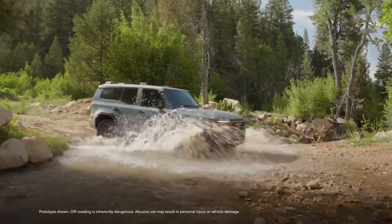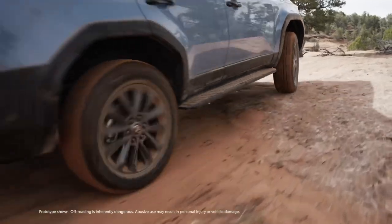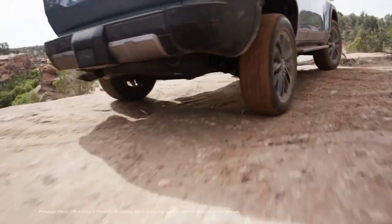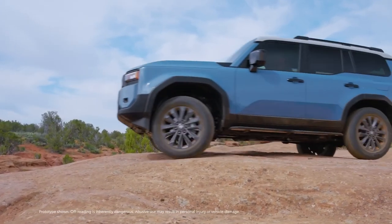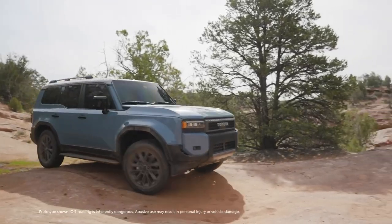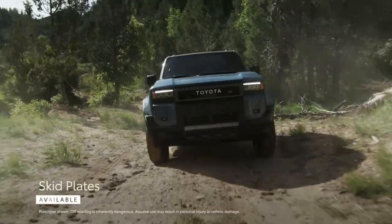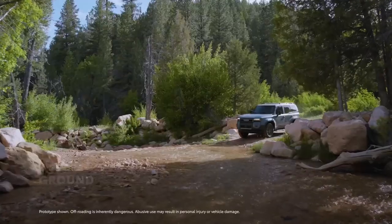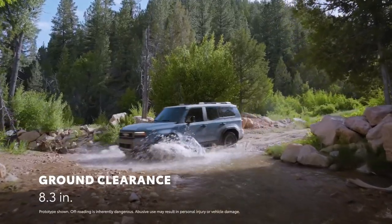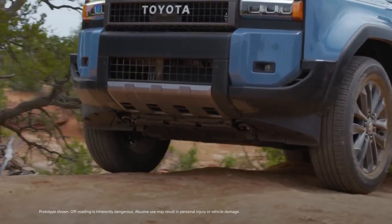For 2024, Land Cruiser returns to its off-roading roots, equipped with plenty of advanced powertrain and chassis technologies. This starts with the TNGA-F architecture, which features a fully boxed frame with Dejima welded blanks for enhanced structural rigidity. Skid plates help protect the underbody from debris during off-road driving and complement the 8.3 inches of ground clearance, while standard recovery points help ensure easy vehicle retrieval.